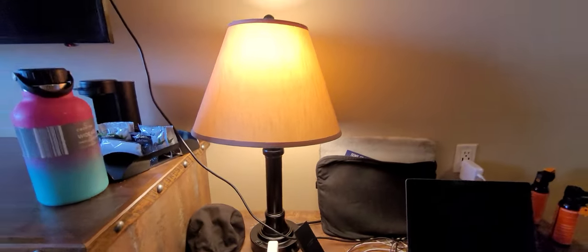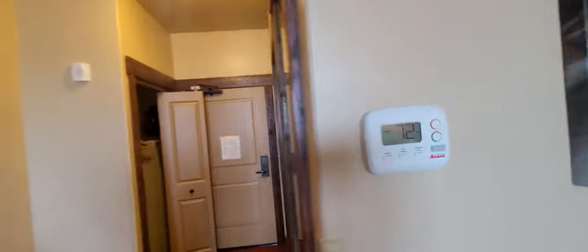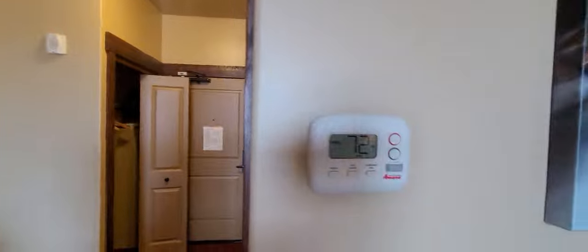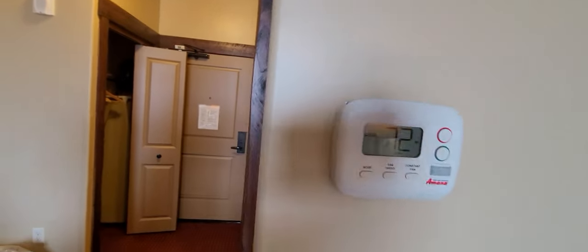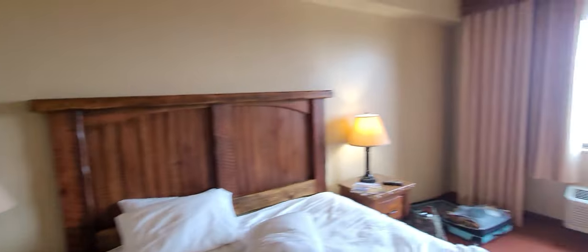When illuminated, the light has a brown-orange glow. There's a thermostat you can control yourself. Most likely in summer it'll be set anywhere between 70 and 76 degrees, so you won't freeze coming back from the swimming pool, which they do have.